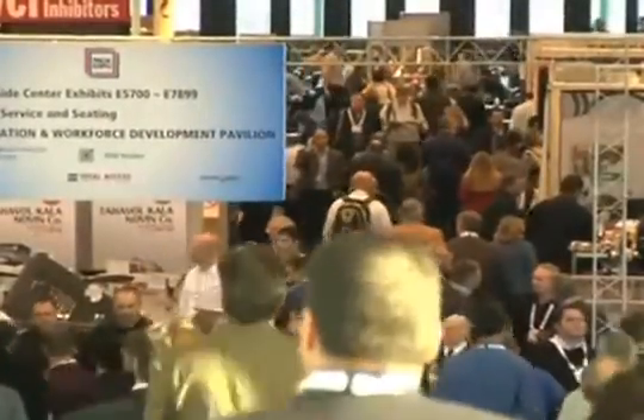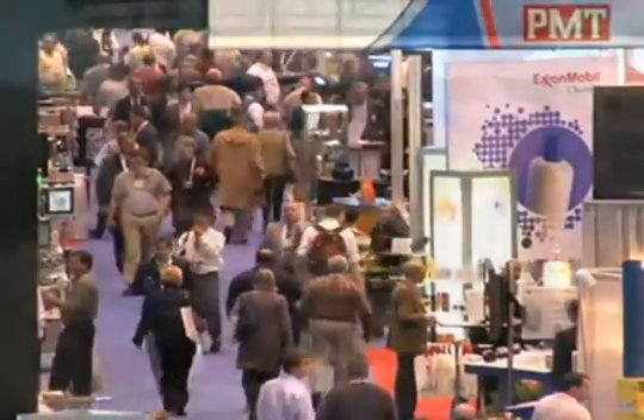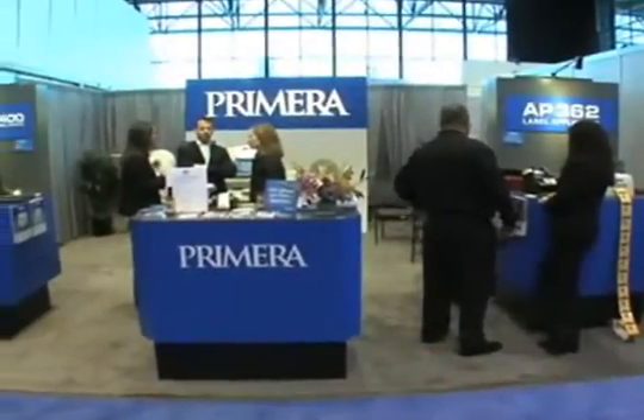Hi, my name is Joe. I'm here at the huge Peck Expo Show in Chicago. There's a lot of excitement at the show, and especially right here at the Primera Technology booth. Why?